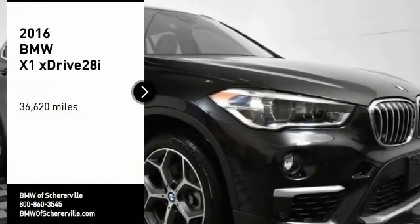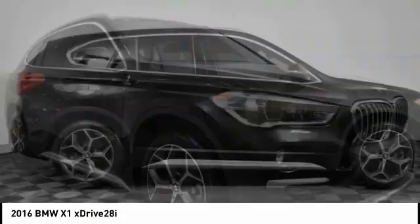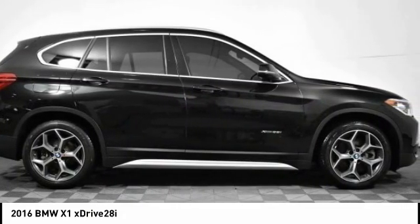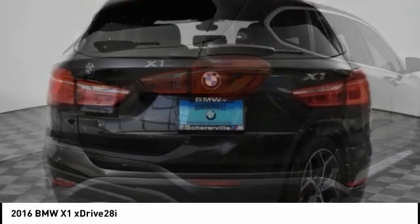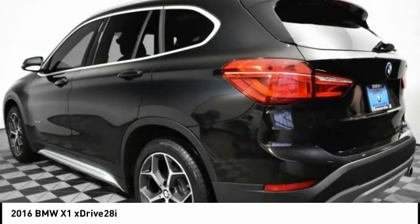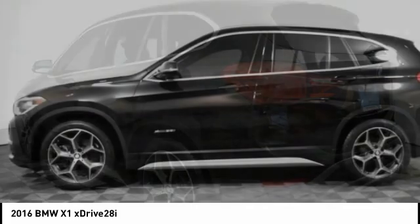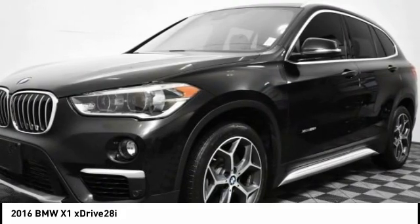Make a great choice today with the 2016 BMW X1. Based on the BMW 3 Series, the X1 is a compact crossover SUV. Slightly smaller than the X3, the X1 gives you all the refinements, power, and style of other BMWs in a slightly smaller, sporty, and easy-to-navigate option.